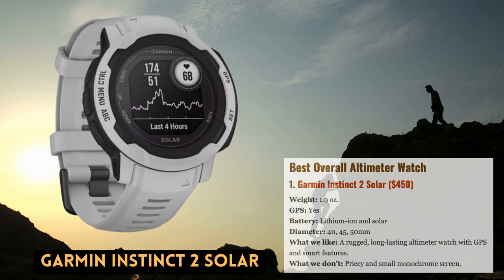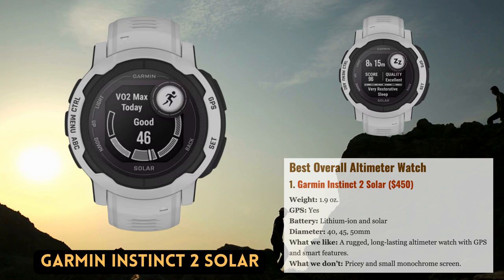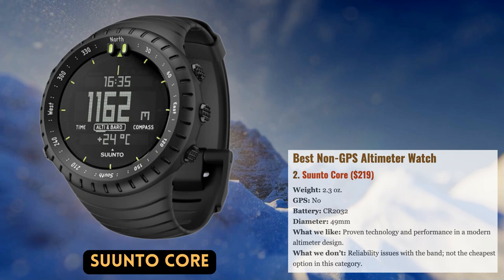The Instinct's large built-in solar panel significantly extends the watch's battery life compared to competing models — up to 48 hours while tracking and unlimited in smartwatch mode. Although the Garmin Instinct 2 Solar is a cutting-edge sports watch with GPS functionality and smart features, not everyone needs or wants to pay for such a complex design.